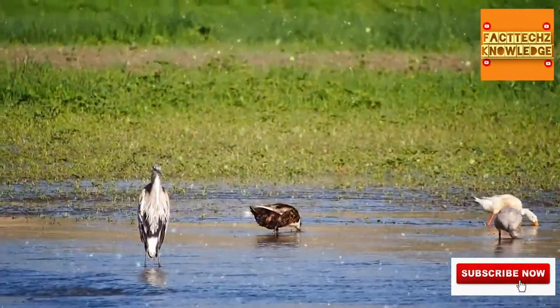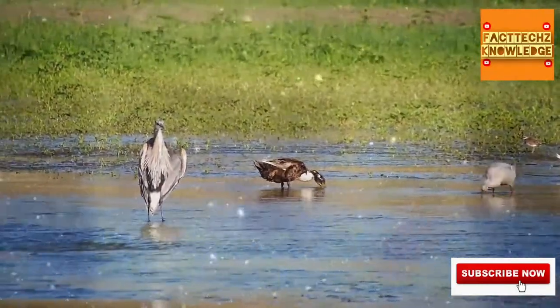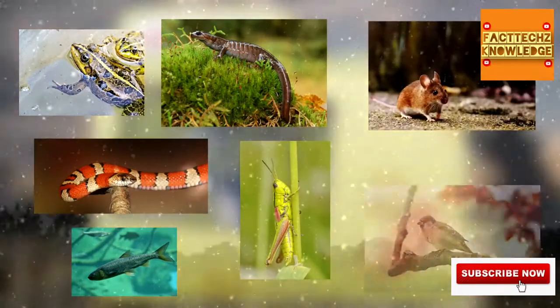That tall, slender figure gives them an advantage over other birds on a lake or a pond by granting them access to deeper water. They eat fish, frogs, snakes, salamanders, insects, rodents, and even other birds.